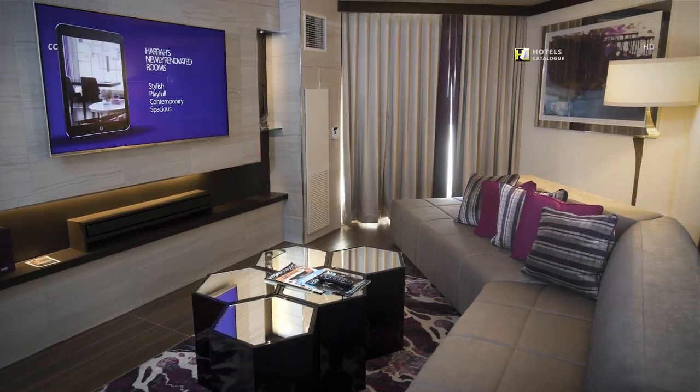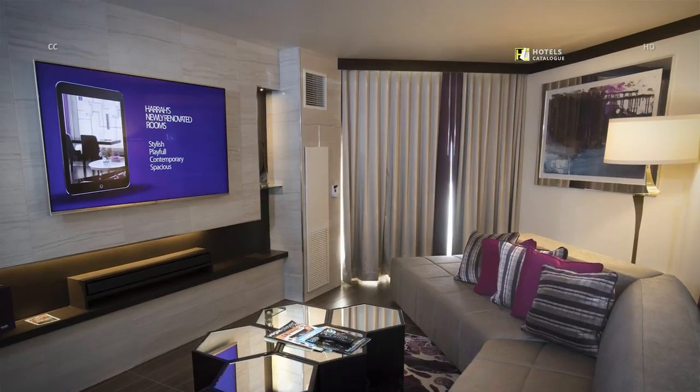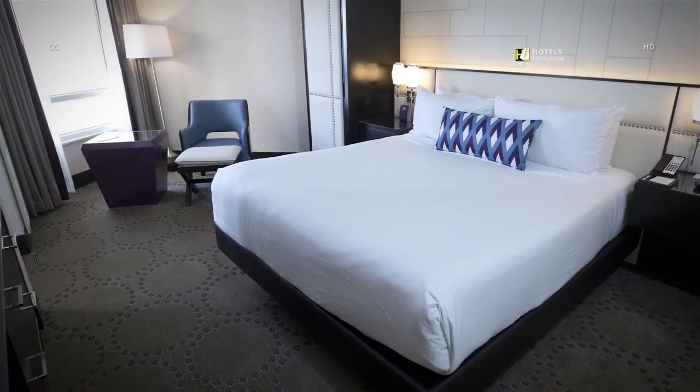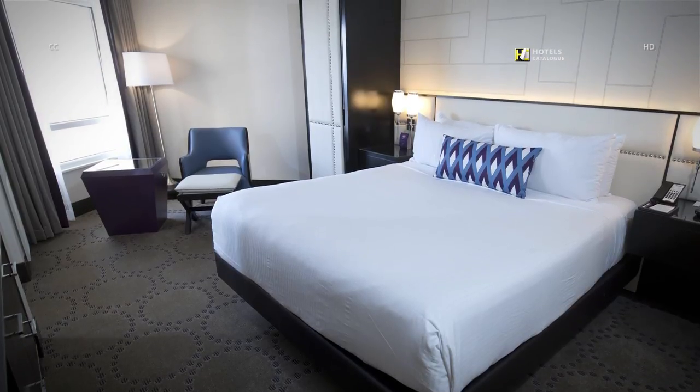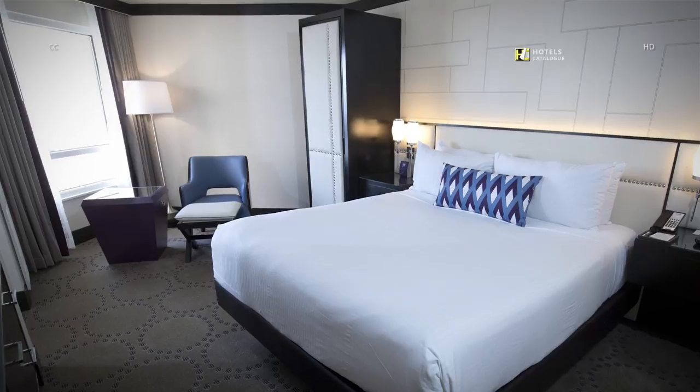An entertainment room in a valley penthouse suite can seat about six people. Another bedroom in the valley penthouse suite showcases subtle design touches, natural light, a wardrobe and chair.